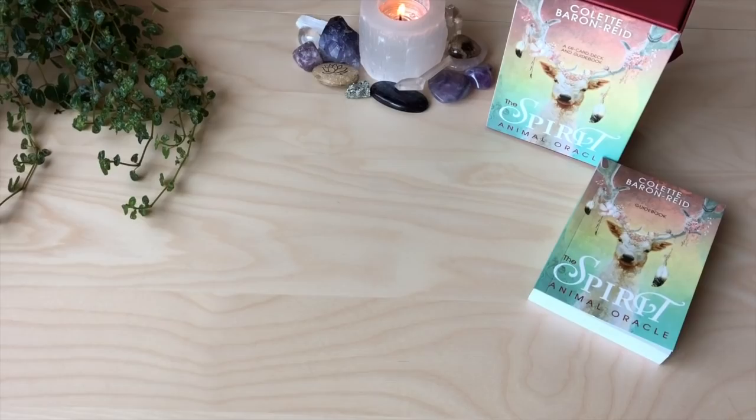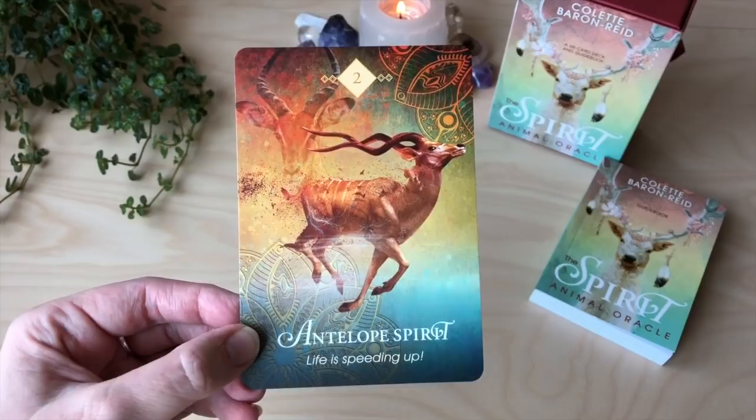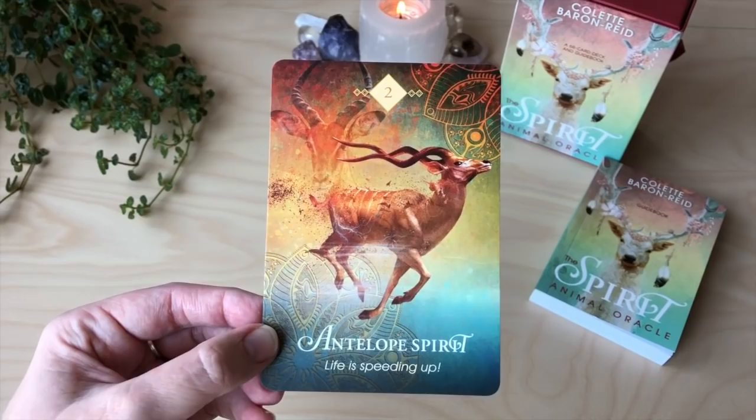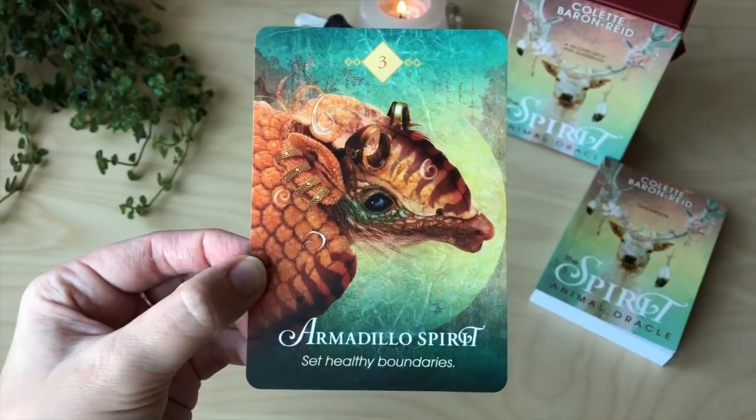Ant spirit — time to collaborate. Antelope spirit — life is speeding up. I love animal decks and going, oh I wonder what animal is going to pop up and what animal is going to be left out. And these, because there are just so many. Armadillo — something you don't see in a lot of decks — set healthy boundaries. Always good to have a nice reminder to set healthy boundaries.